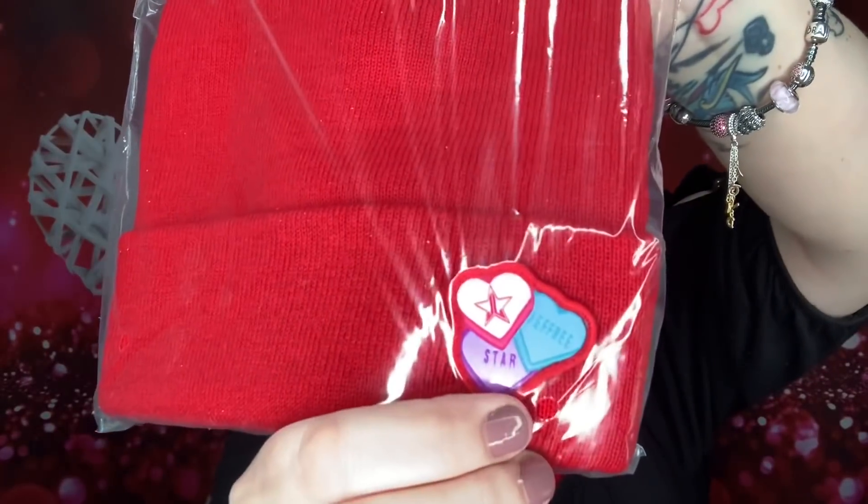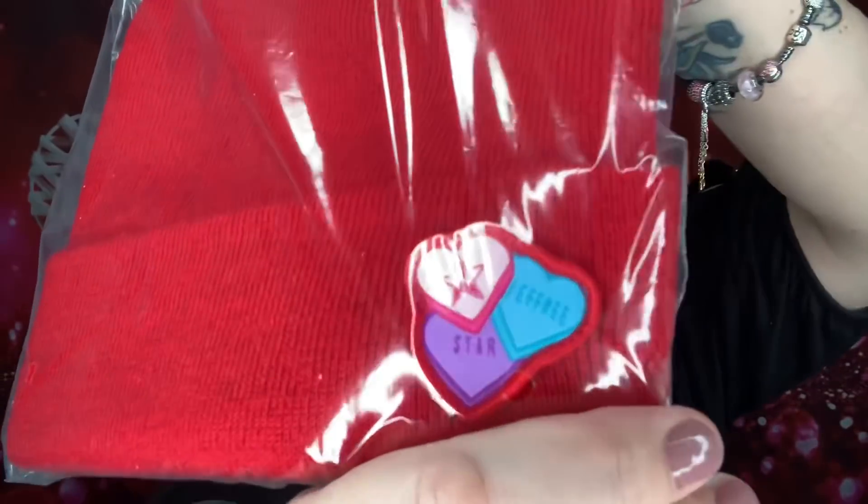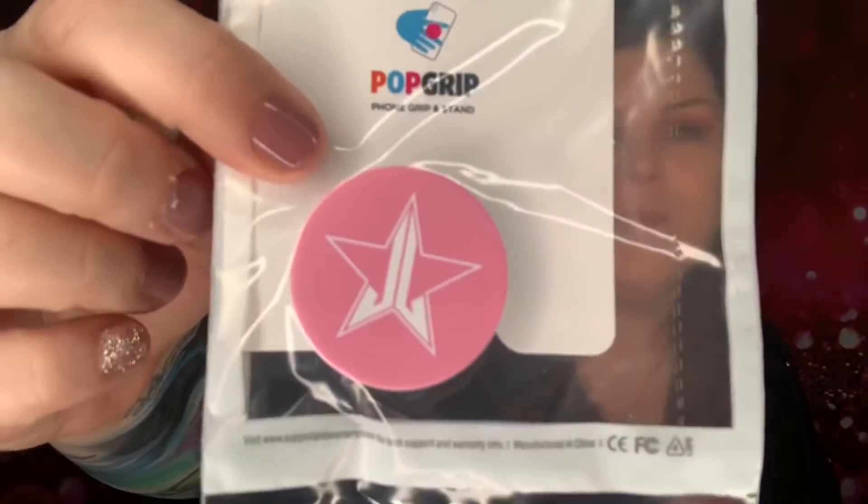When you open it up there's tissue paper, and the first item on top is this red beanie with Valentine's Day hearts on it — super cute. I'm not a hat wearer so I'm going to save this for the giveaway. Whatever items I pick from each box will go into a giveaway at the end of the video. Then we have his little pop socket in pink for Valentine's Day.